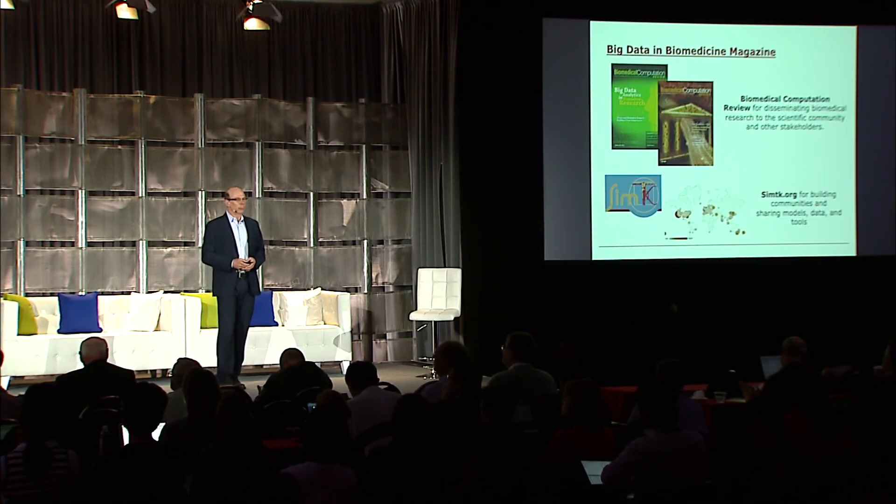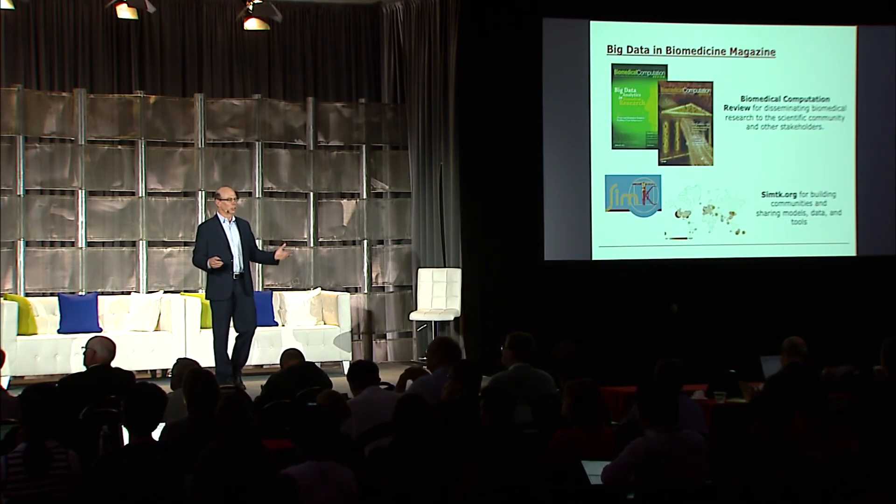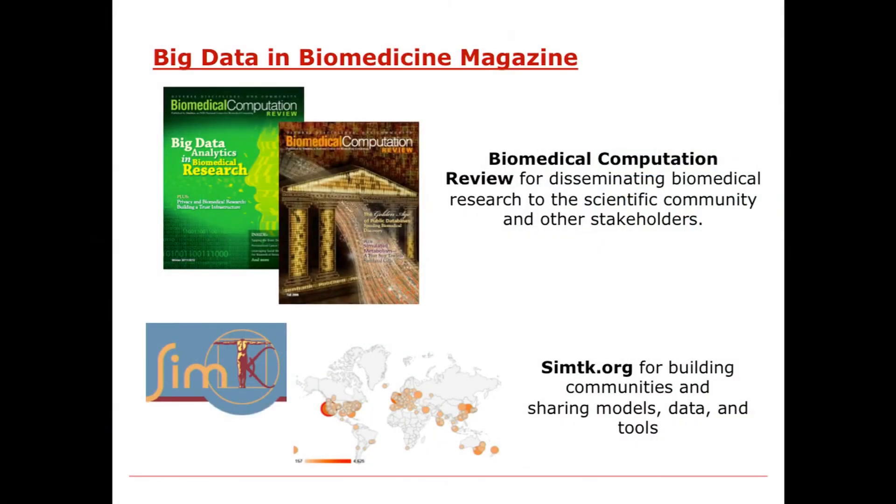The big data community is just building, and this conference is an important start to that. The Mobilize Center is also publishing a magazine, Biomedical Computation Review, with about 4,000 subscribers—available in hard copy and online. We're really trying to bring the community together to understand the needs and opportunities in big data. We also host simtk.org, a web hosting resource where you can share models or data.